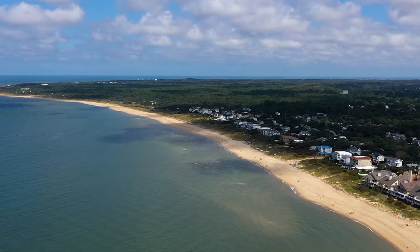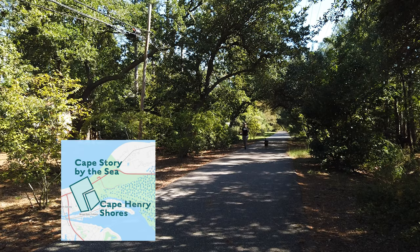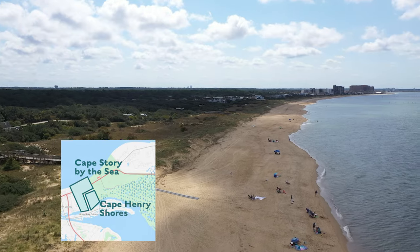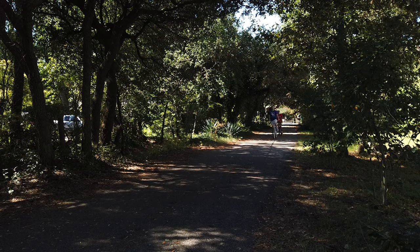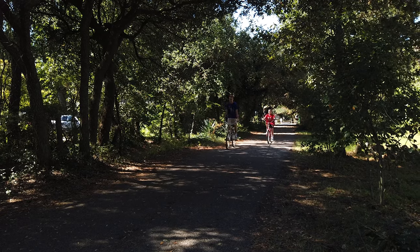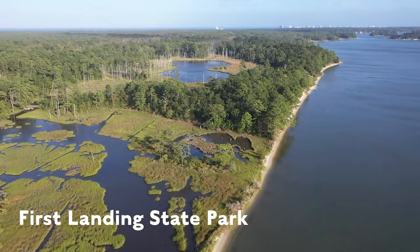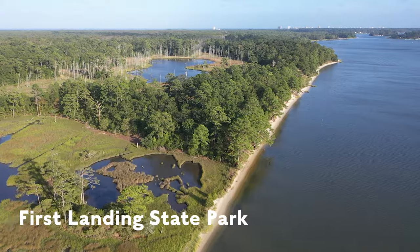One of the coolest little neighborhoods in all of Virginia Beach is Cape Henry Shores. It's cool because you can walk on the walking path right through the neighborhood into the state park, or walk to the beach, or go the other way and bike to one of the many restaurants and bars. Of course, you can do that from any of the surrounding neighborhoods in Chicks Beach, but the walking path goes right through the middle of Cape Henry Shores. Who doesn't want that?